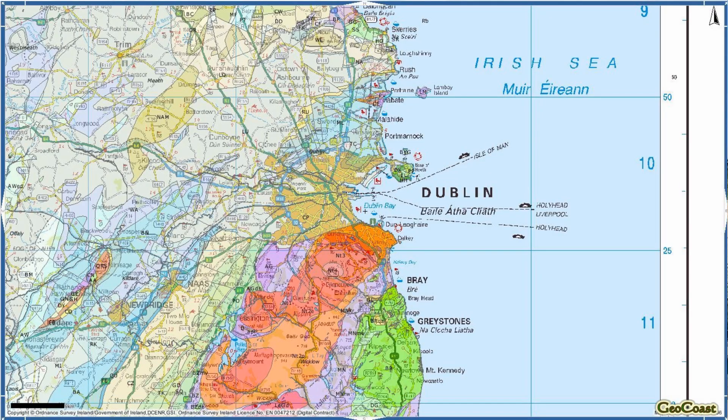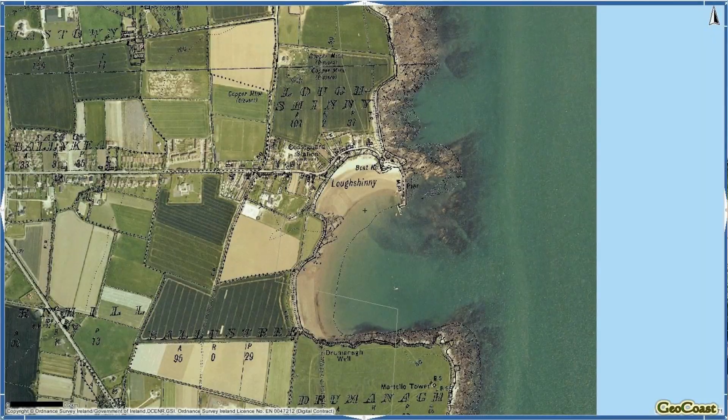Here we are on the coastline of North Dublin in the fishing village of Loch Shinny, between Russian Skerries. We're going to look at the cliff section behind us and examine some folded Carboniferous rocks — limestones that are about 330 million years old — and look at some of the folding patterns in these rocks.